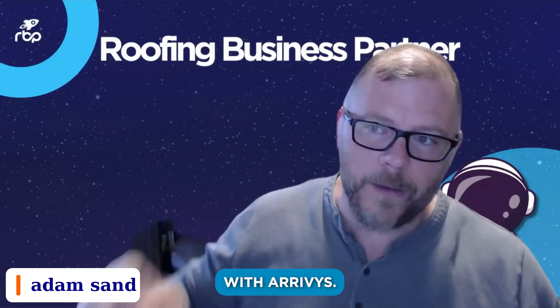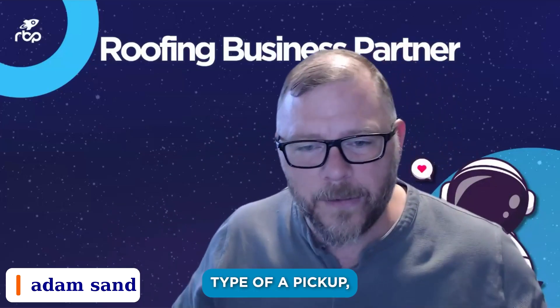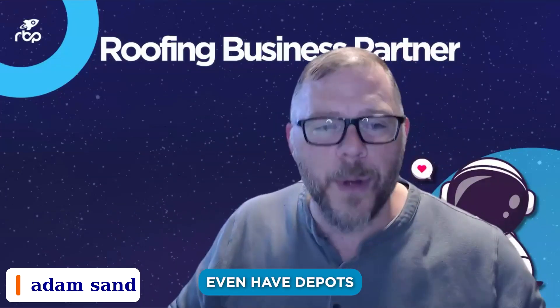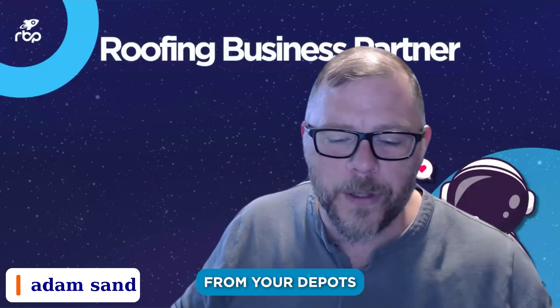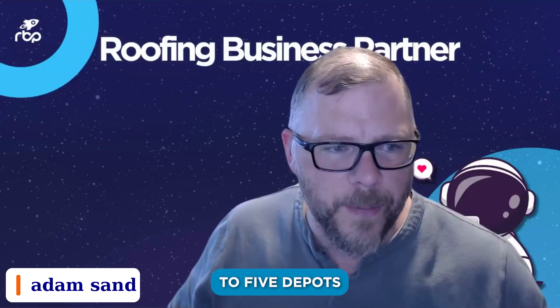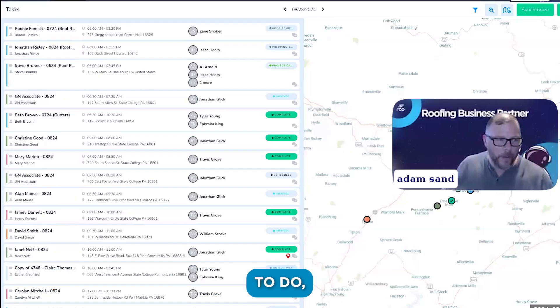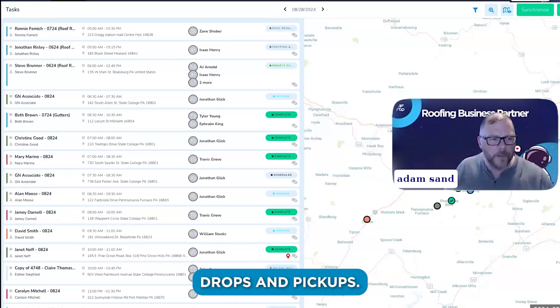You can also dispatch with Arrivy — set a task to go pick up material and drop off. You can have a task type of a pickup, and you can even have depots on the map. You can pick from your depots, and I think you can set up to five depots where these are places where you go to get stuff. You want to have some way for planning drops and pickups.